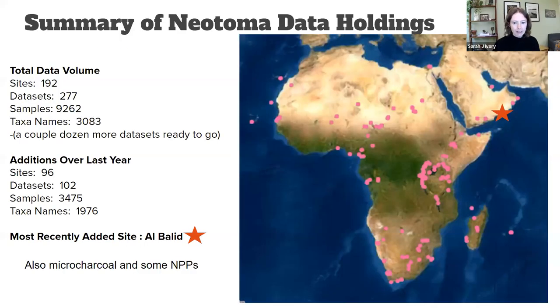For a quick summary of our holdings — this screenshot was taken from Neotoma Explorer a few days ago, and our data holdings have increased dramatically since 2019 when there were basically no dots on the map. Total data volume is about 192 sites, 277 datasets, almost 10,000 samples, and over 3,000 taxon names.